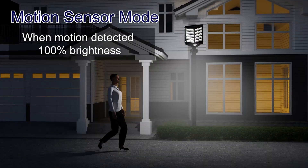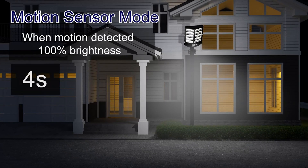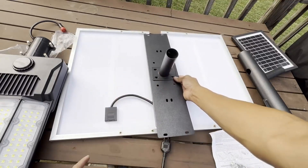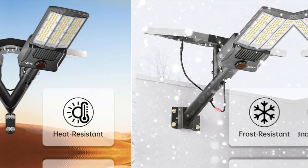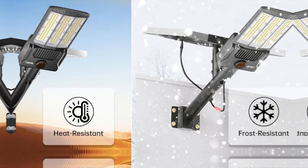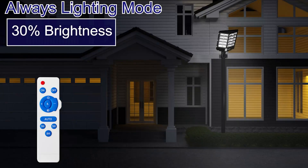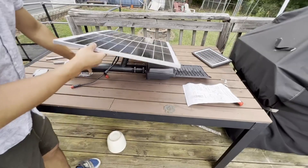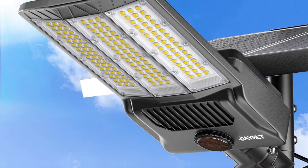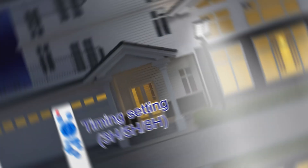It easily outperforms similar lamps that demand constant electrical expenses. Durability shines through due to its robust aluminum construction — this model stands strong against rain and extreme temperatures with an impressive IP67 waterproof rating. With a maximum illumination area of 3,500 square feet, it brightens larger spaces effortlessly, ensuring fewer dark corners in your parking area.